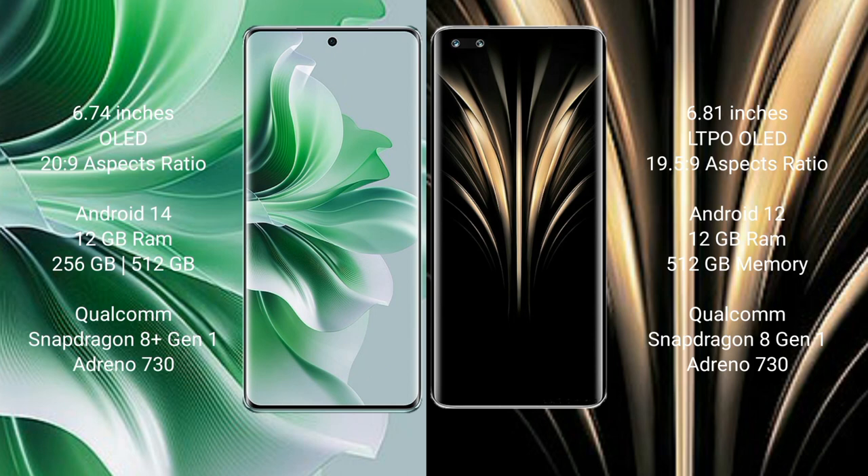OPPO Reno 11 Pro runs on the Android 14 operating system. Honor Magic 4 Ultimate runs on the Android 12 operating system. OPPO Reno 11 Pro comes with 12GB RAM and 256GB or 512GB internal storage, Qualcomm Snapdragon 8 Gen 1 processor, and GPU Adreno 730.